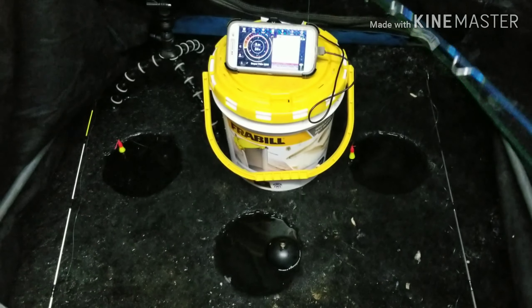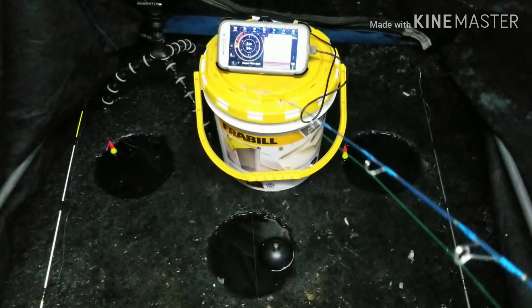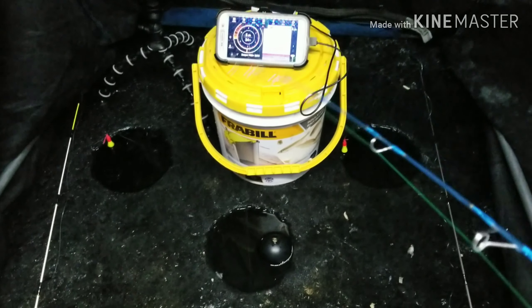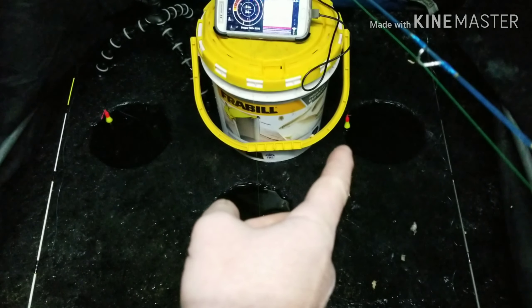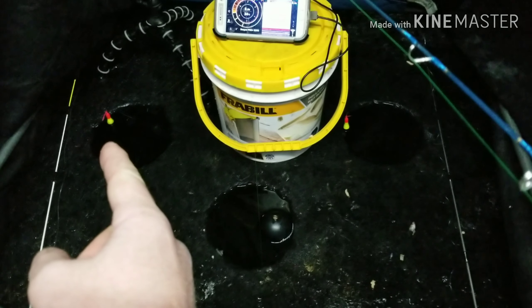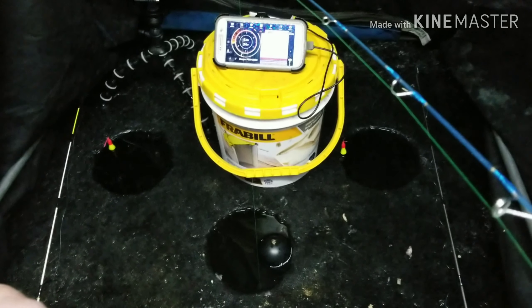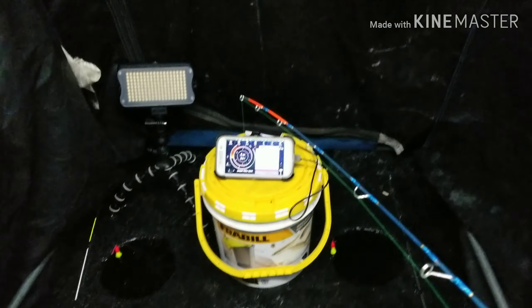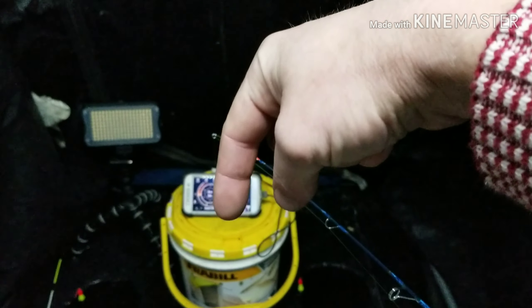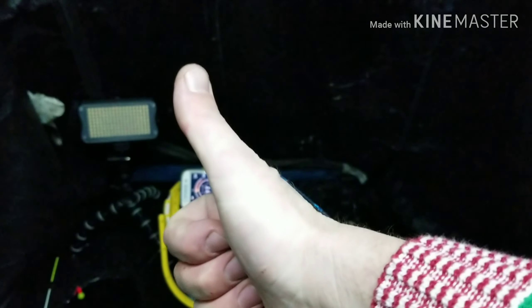I'm kind of curious here. I have a jig hole right in the middle and I keep switching up baits in that middle hole. But on the outsides I have bobbers — slip bobbers with a bobber stop. About how far off the bottom do you put your live minnow? Go ahead and put it down in the comments — that would really help my game.